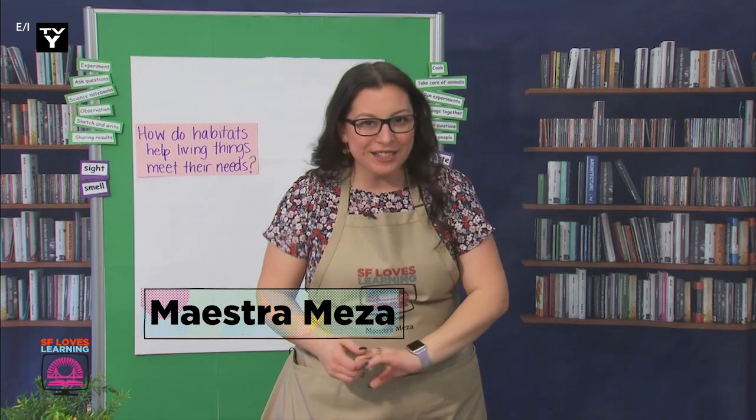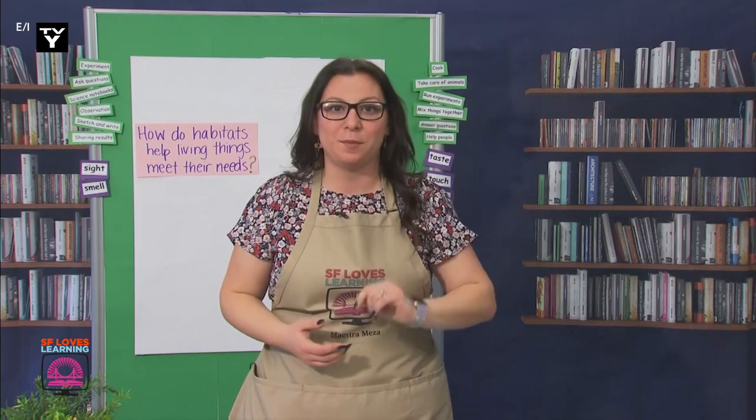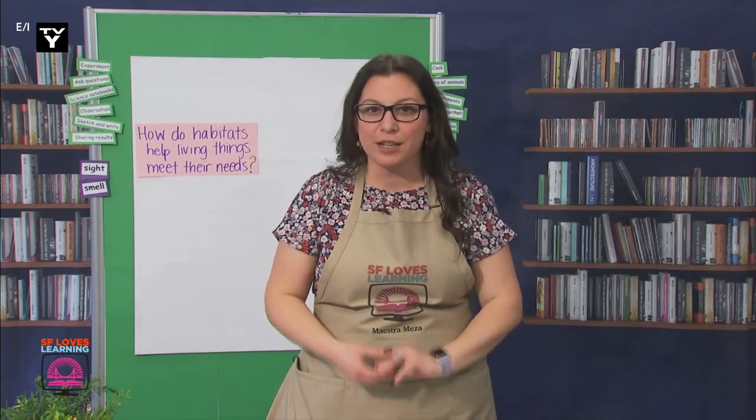Hello scientists, como están? How are you? That's great. It sounds like a lot of you are off to a good start today. Were any of you able to brainstorm or think of some animals and plants that you've seen outside of your home?